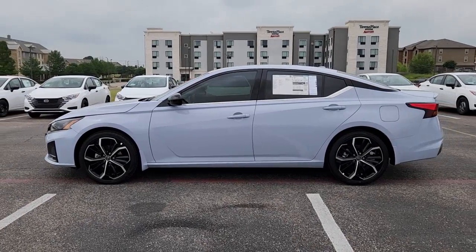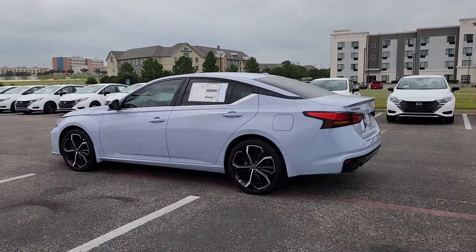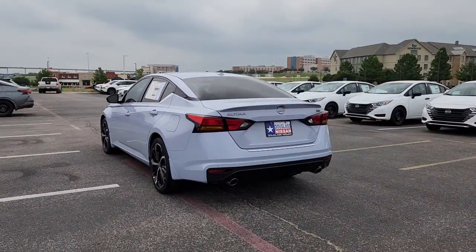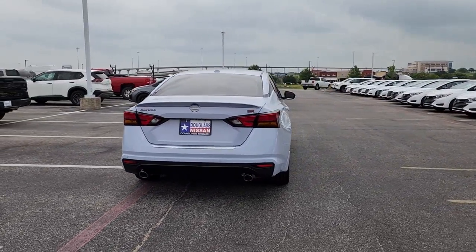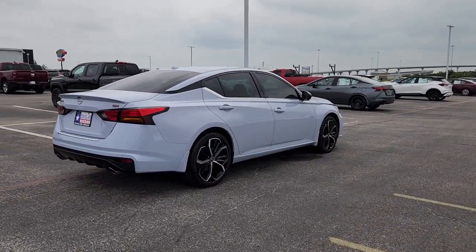You will be amazed by this. 2023 Nissan Altima. This well-equipped Altima delivers big on style and substance. Spacious comfort, active safety and infotainment tech, available all-wheel drive, and athletic performance set this family-friendly midsize sedan apart from the competition.